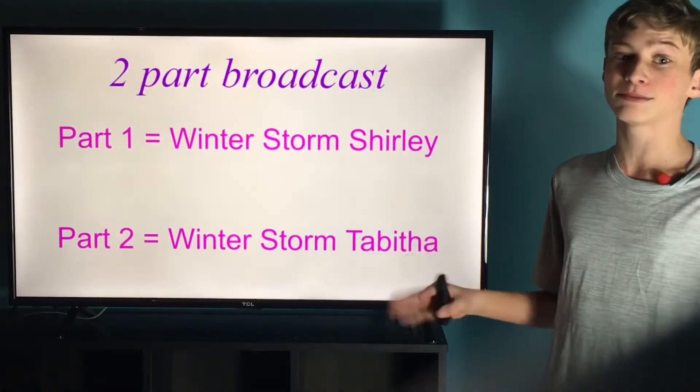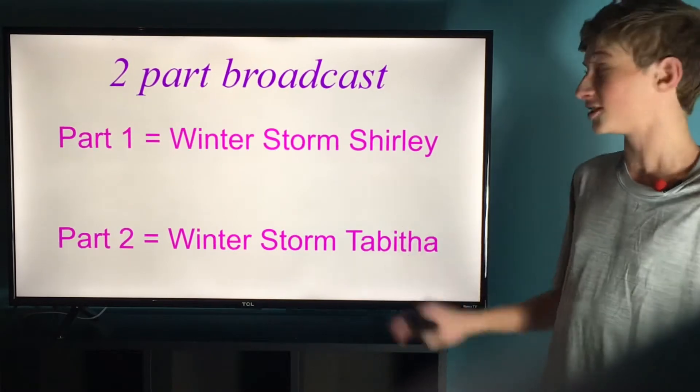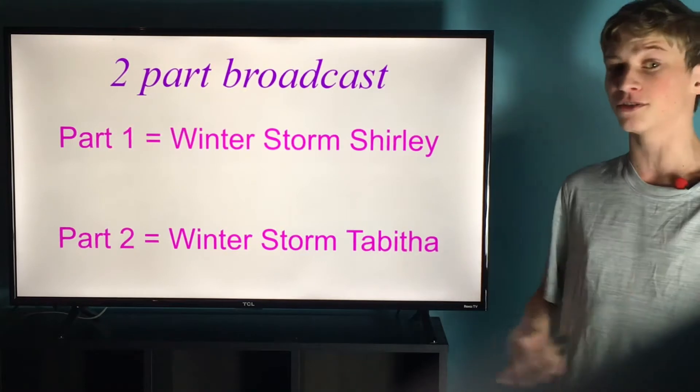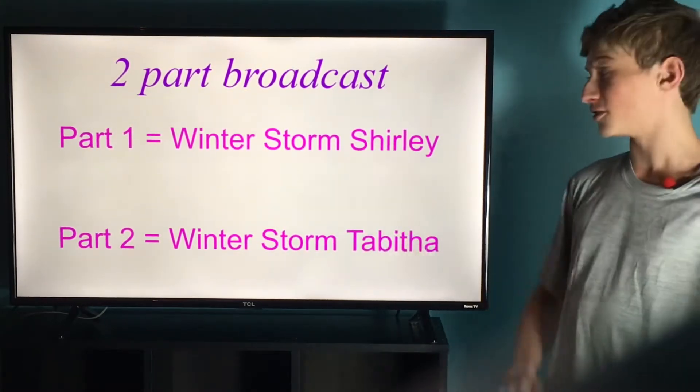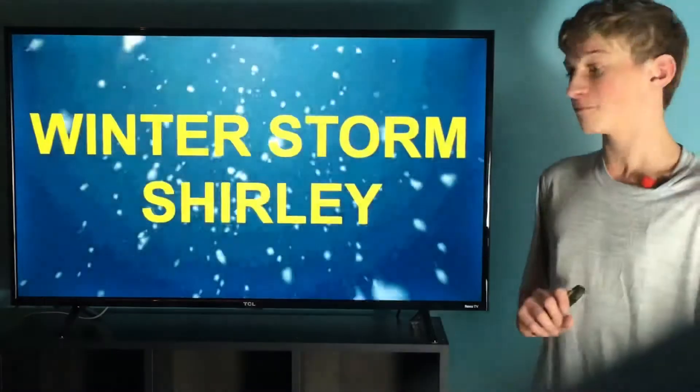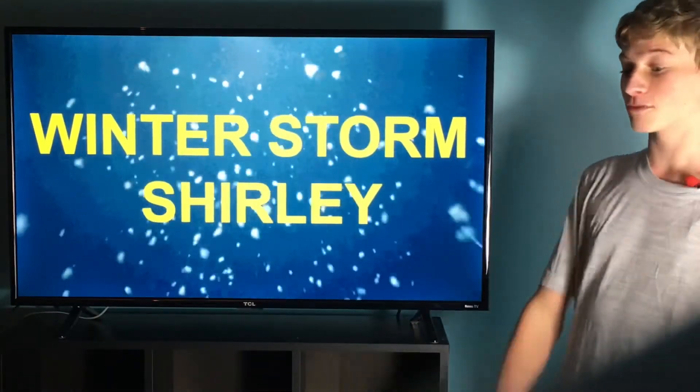To save as much time as possible during this broadcast, I'll be doing two parts. The first part will feature all the information about winter storm Shirley, the system currently affecting the eastern coast. As you go to the western coast, that is where winter storm Tabitha will be, and I'll cover that in the second part. Let's jump right into our main system, winter storm Shirley.